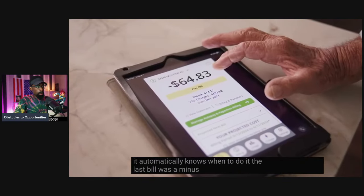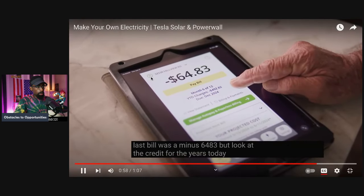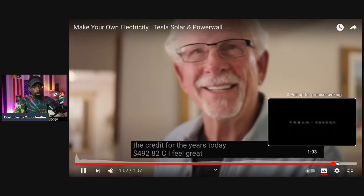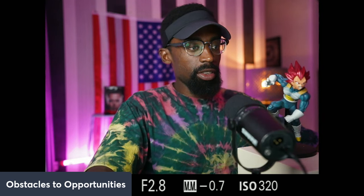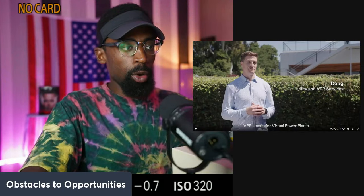The last bill was a minus $64.83, but look at the credit for the year to date: $492.82. I feel great. You would feel great with that much credit on your electricity. Not only allowing you to go off the grid, but also allowing you to save money, allowing you to be more efficient and effective.